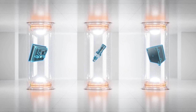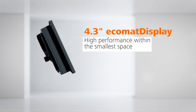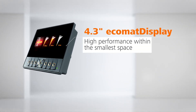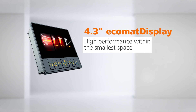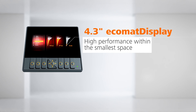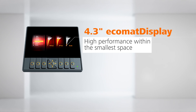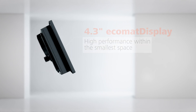Be prepared for some really tough solutions. First, our new 4.3-inch Ecomat display — the most compact member of the Ecomat product line for mobile machines. The high-resolution display with brilliant image quality, high brightness, and a powerful processor within the smallest space sets new standards in the field of compact, robust HMIs.